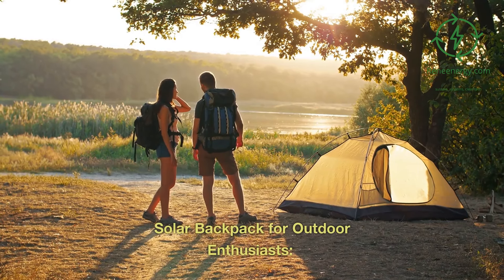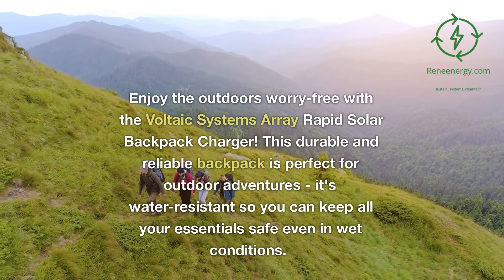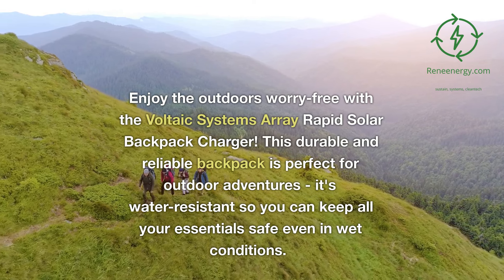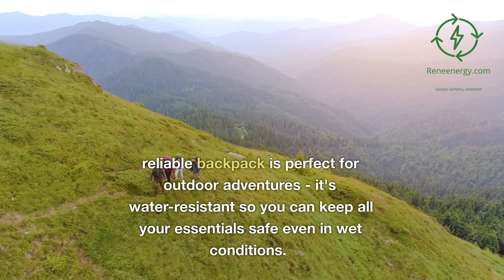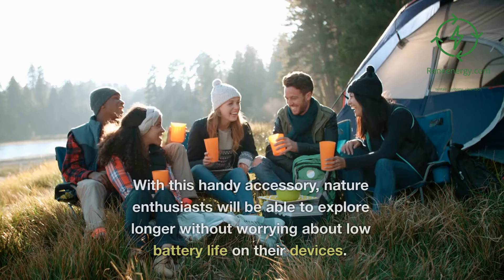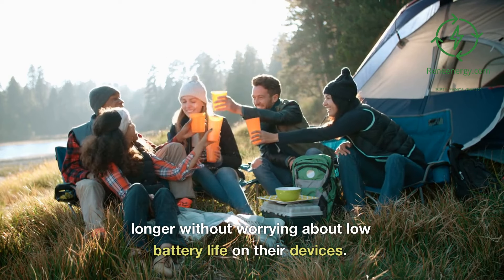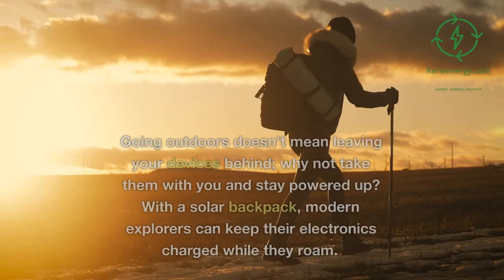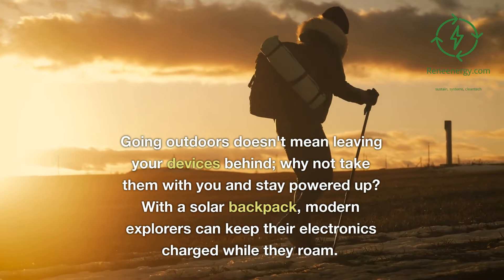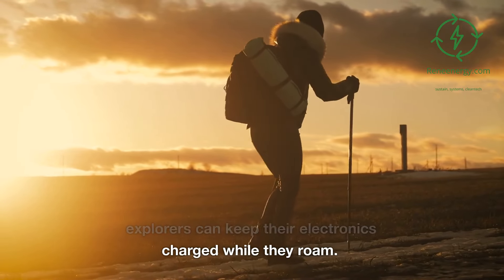Solar backpack for outdoor enthusiasts. Enjoy the outdoors worry-free with the Voltaic Systems Array Rapid Solar Backpack Charger. This durable and reliable backpack is perfect for outdoor adventures — it's water resistant so you can keep all your essentials safe even in wet conditions. With this handy accessory, nature enthusiasts will be able to explore longer without worrying about low battery life on their devices. Going outdoors doesn't mean leaving your devices behind; why not take them with you and stay powered up with a solar backpack, so modern explorers can keep their electronics charged while they roam.